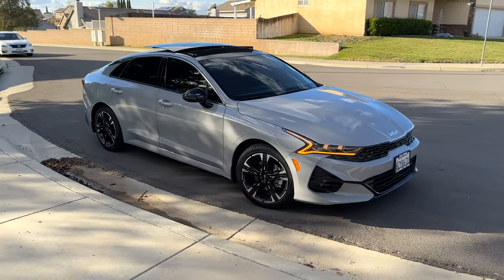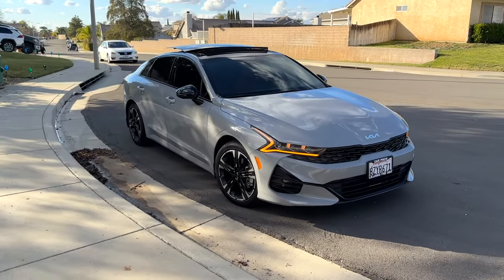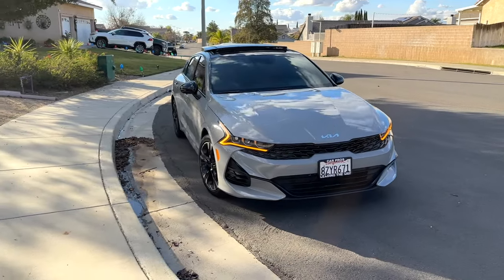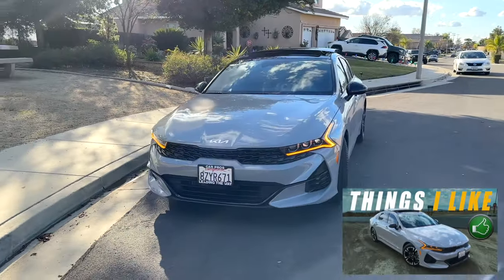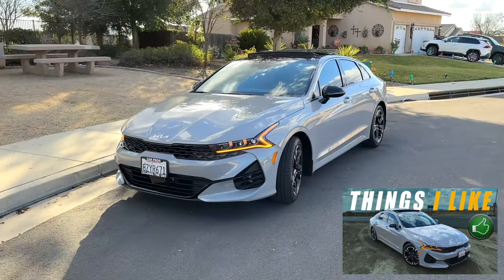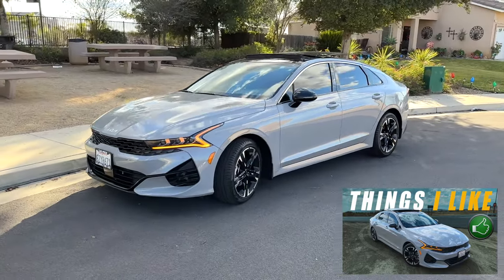Hi everyone, welcome to YouTube University. Today we're going to be talking about the 20 things I don't like about my 2022 Kia K5 GT-Line Premium Package. I have another video where I talk about the things that I like about this car — if you're interested, the link is in the description below.